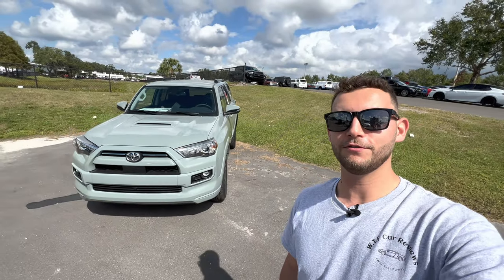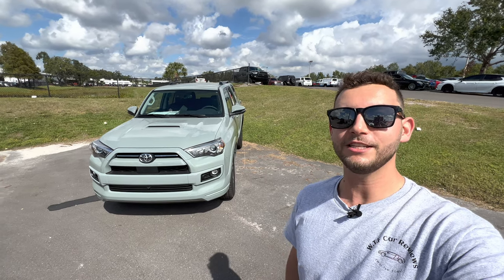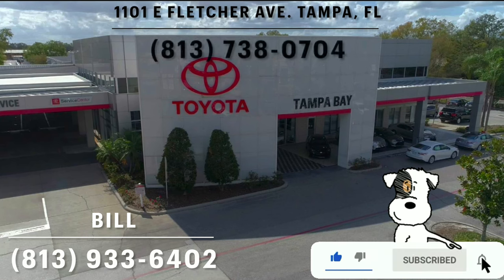Hey guys, Will here with WTF Car Reviews, and today we're going to be reviewing the all-new 2023 Toyota 4Runner TRD Sport. A big thanks to Bill and the rest of the management and staff here at Toyota of Tampa Bay for making this review possible.